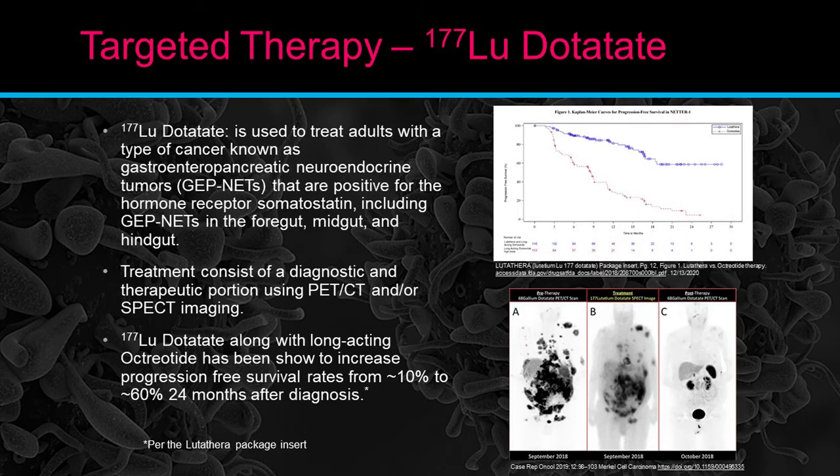For the Lutetium treatment, the patient comes in, we start an IV and give the infusion — that has to be done four times, several months apart. We do see a very good response. If you look at the progression-free survival chart, that is a very interesting data point used to detect the efficiency and effectiveness of treatment. With the Lutathera DOTATATE treatment, progression-free survival is way up versus the baseline.